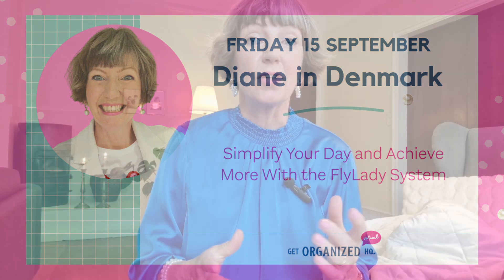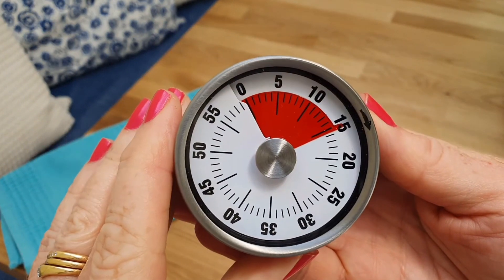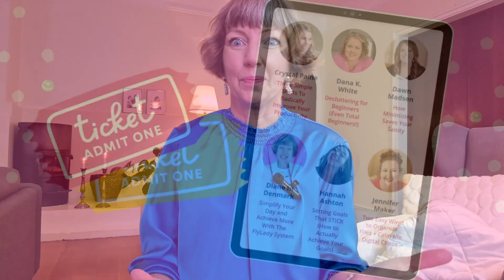I'll be going through the Fly Lady system, how I use it, all my tips and tricks — and I know this will really help you. We're not creating extra work for ourselves; we're making less work and less stress. Usually my videos are about 15 minutes long and I keep them short, but at the summit I'm going to be doing a deep dive — 45 minutes — where I show you all my tips and tricks, and these routines will work for you.